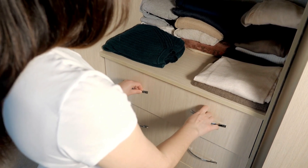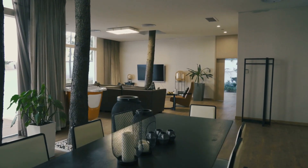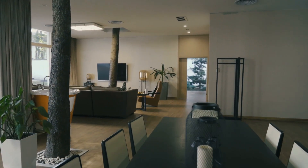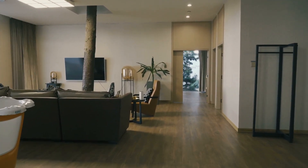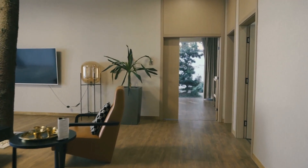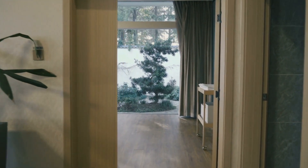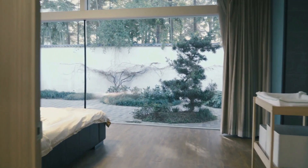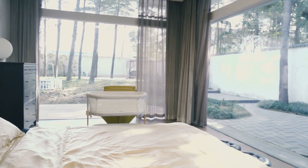And there you have it — 10 practical ways to keep your home organized. Whether you're tackling physical clutter, digital chaos, or time management, these tips will help you maintain a clean and organized living space. Remember, organization is not a one-time task — it's an ongoing process. With dedication and consistency, you can create a peaceful and clutter-free environment that allows you to enjoy your home to the fullest.